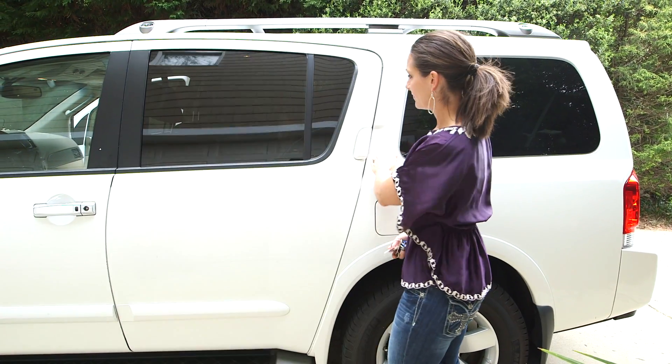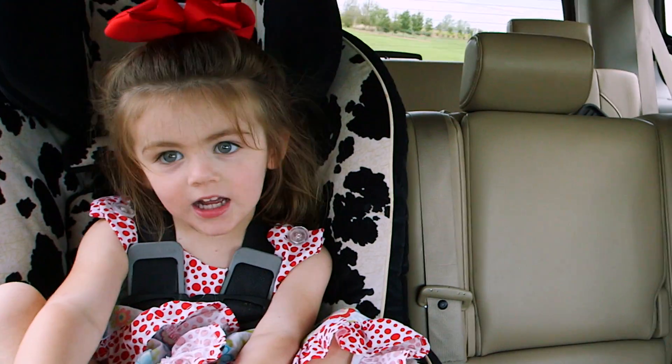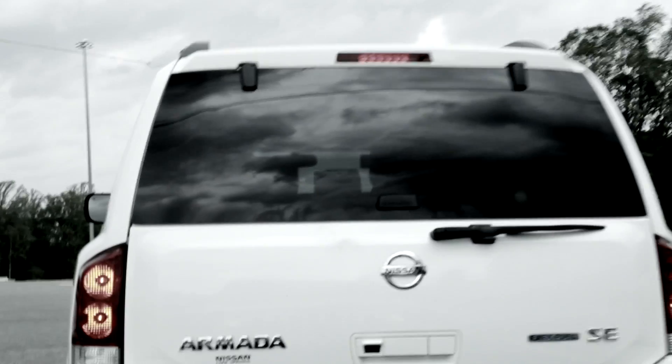It was just an ordinary day. It was clear. The sun was out. It was the morning time. Driving my son to preschool with my daughter in the car as well. And sitting in standstill traffic, I felt a big jolt.